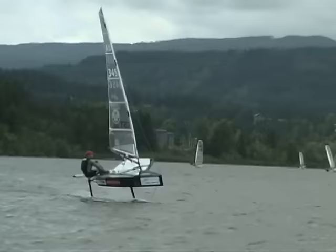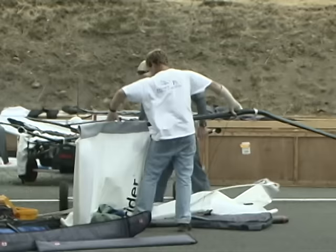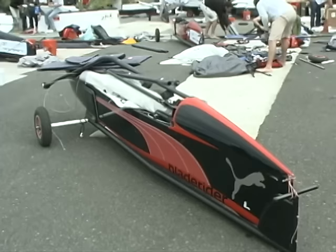Nathan Outeridge of Sydney, Australia finished sixth overall. He was sailing a Blade Rider BRX — the latest and greatest model from Blade Rider. He had really good speed and is planning to do the 2011 Worlds in Belmont, Lake Macquarie, Australia, where he is a local. To come second here, he's really happy with that.